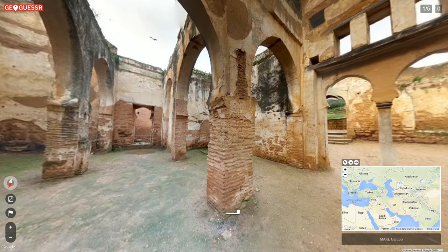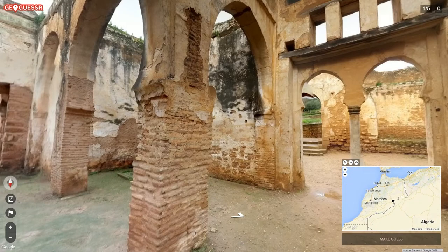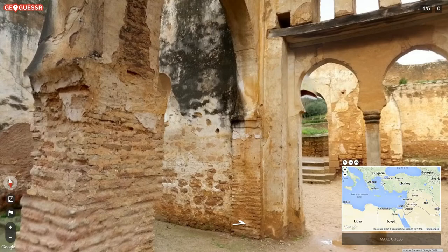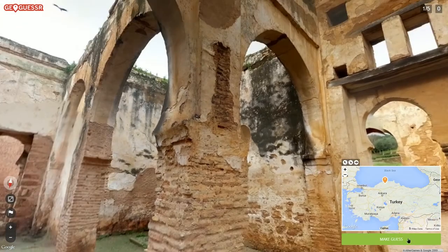I don't think Iran is part of the Ottoman Empire, and I'm not going to guess Iran mostly because of what's through this door. The other place I think it could be is Morocco, but I'm not going to guess that either because of what's through here — it doesn't feel right. So it comes down to Turkey. I'm going to go near the Black Sea on this side of Turkey, right around there — that's where my guess is going to be.